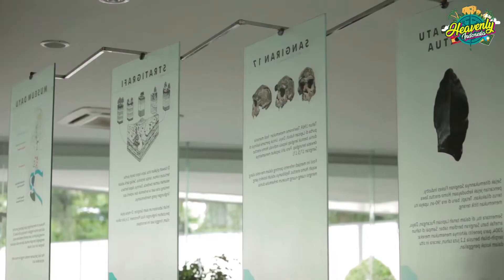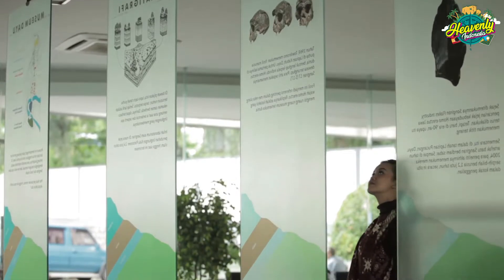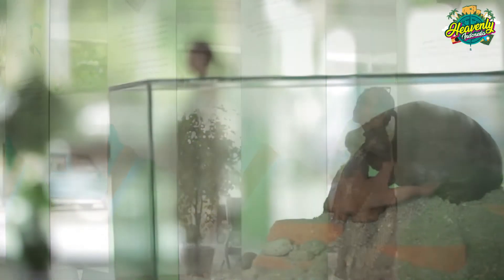Cluster Dayu yang berada di Kecamatan Gondang Rejo, Kabupaten Karanganyar ini dibangun di atas tanah seluas 1 hektare dengan bangunan bernuansa modern.